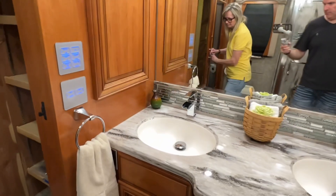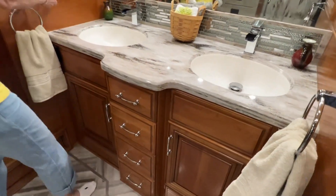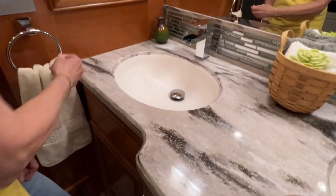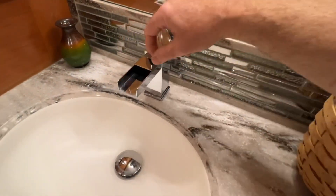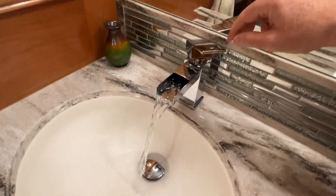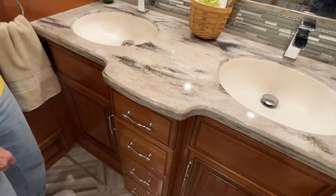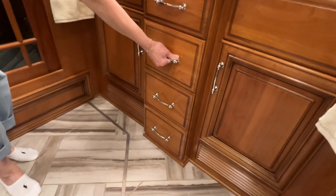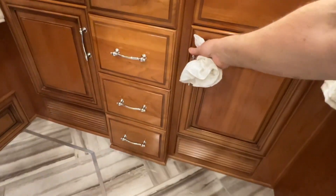Double vanity — you've got a hidden medicine cabinet, nice solid countertop, metal faucets. I just love all the storage. This cherry wood is just so pretty, and it's heavy — these are solid cabinets.